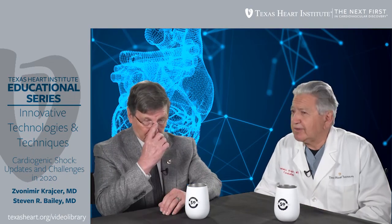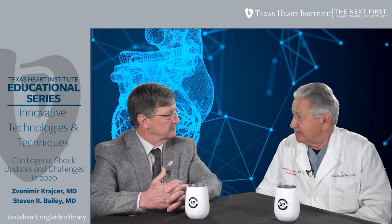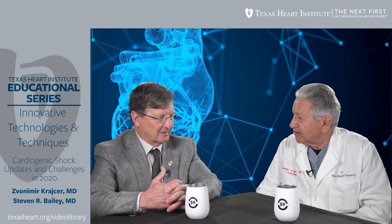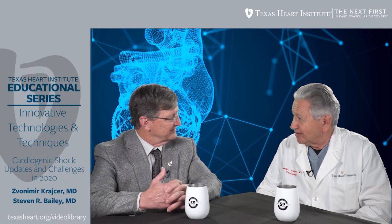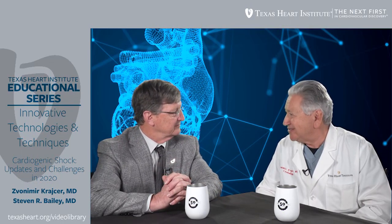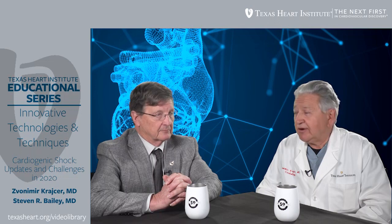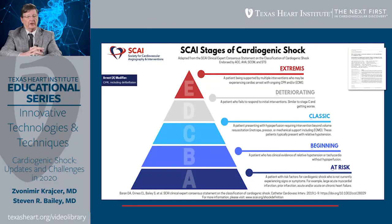Tell us about the SCAI description of stages of cardiogenic shock. You were the president of SCAI for a period of time and also editor-in-chief of the SCAI journal, the Journal of Catheterization and Cardiovascular Interventions, and you participated in the design of the cardiogenic shock criteria and stages. As we looked at all the different trials, everyone used a different definition and we couldn't really discriminate — you either had shock or you didn't, but we couldn't tell if you were at early stages. So we came up with a very simple classification.